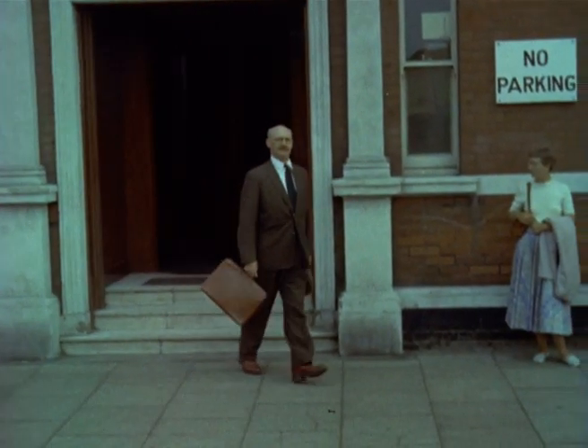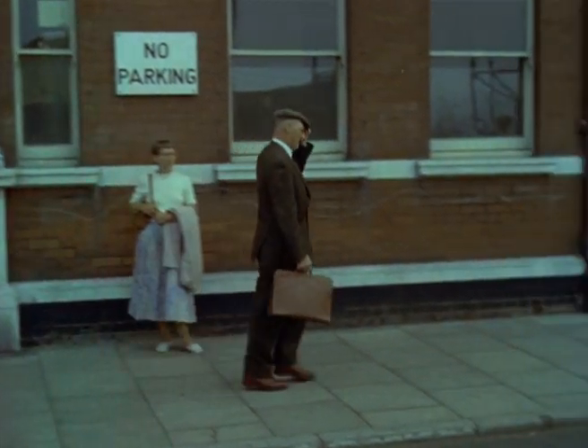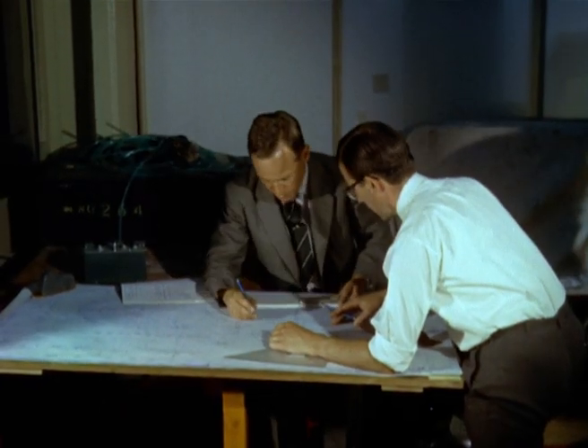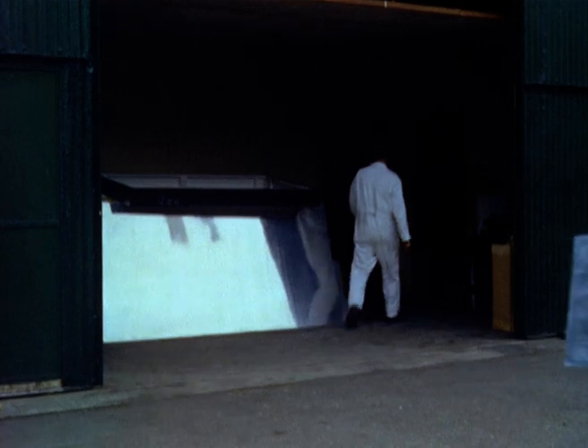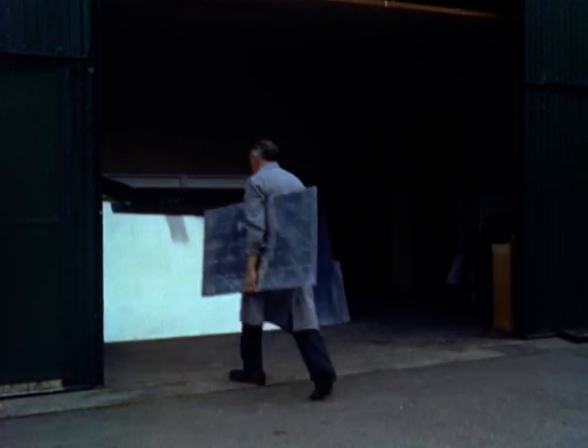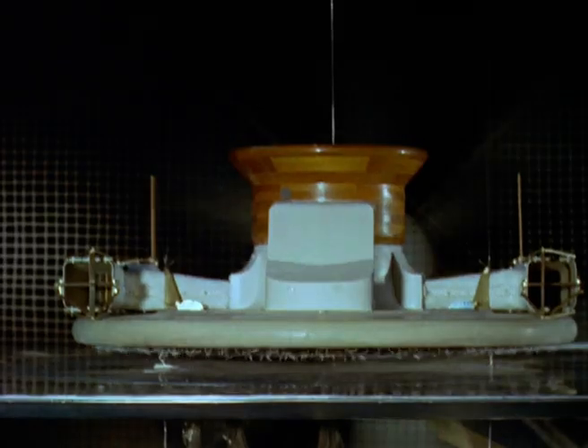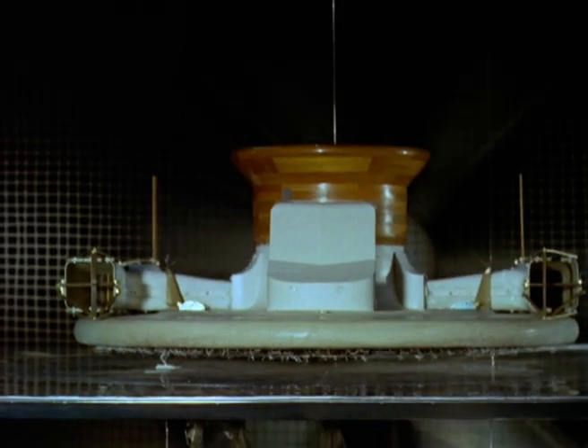I demonstrated the model to various people, but couldn't arouse any real sustained interest. But that's a long story. At last, it was taken up by the National Research Development Corporation, and things began to happen. In short time, Saunders-Roe were hard at it, designing an experimental craft, with everyone working at top speed. Soon models began to appear. These were tested in the tanks and over grass.